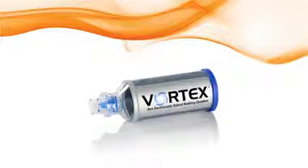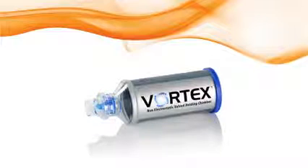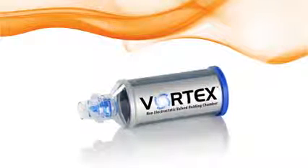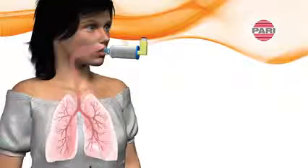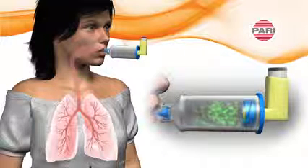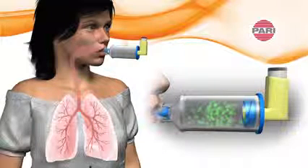The PARI Vortex can help remove inhaler technique dependence and can provide more efficient MDI treatments. The PARI Vortex creates a space between the MDI and the mouth to allow the velocity of the aerosol to slow and then suspend inside the chamber.